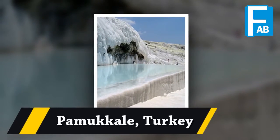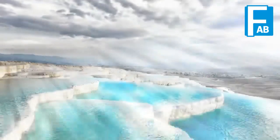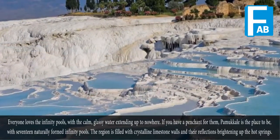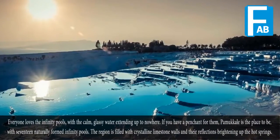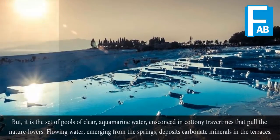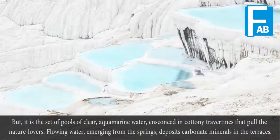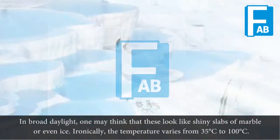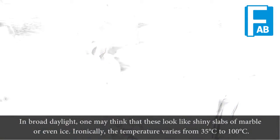Pamukkale, Turkey. The region is filled with crystalline limestone walls whose reflections brighten up the hot springs, but it is the pools of clear, aquamarine water and terraced formations that draw nature lovers. Flowing water emerging from the springs deposits carbonate minerals in the terraces. One may think this looks like shiny slabs of marble or even ice. Ironically, the temperature varies from 35 degrees Celsius to 100 degrees Celsius.